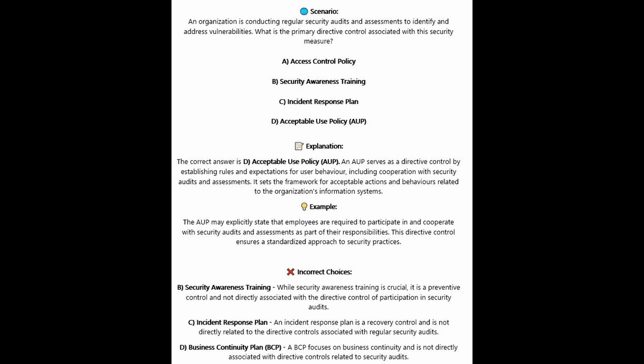The correct answer is D, acceptable use policy or AUP. An AUP serves as a directive control by establishing rules and expectations for user behavior, including cooperation with security audits and assessments. It sets a framework for acceptable actions and behaviors related to the organization's information systems. The AUP may explicitly state that employees are required to participate in and cooperate with security audits as part of their responsibilities, ensuring a standardized approach to security practices.